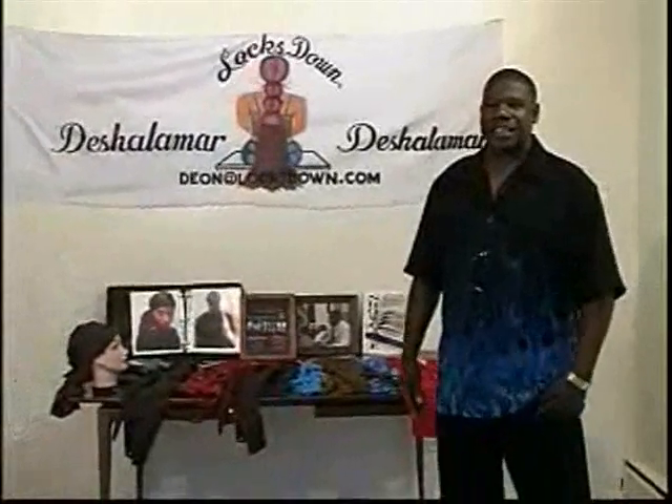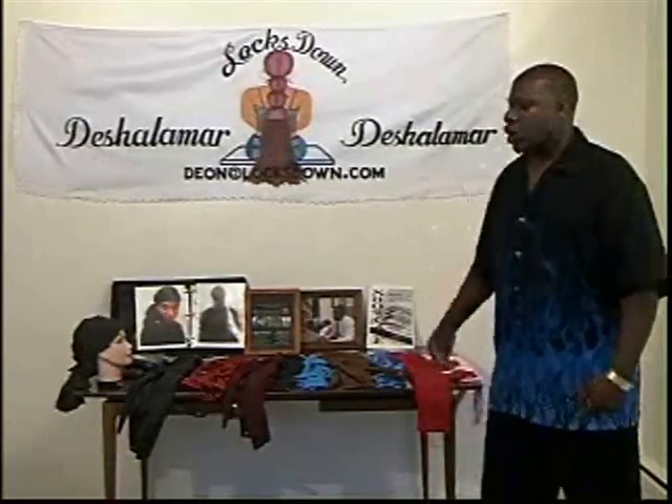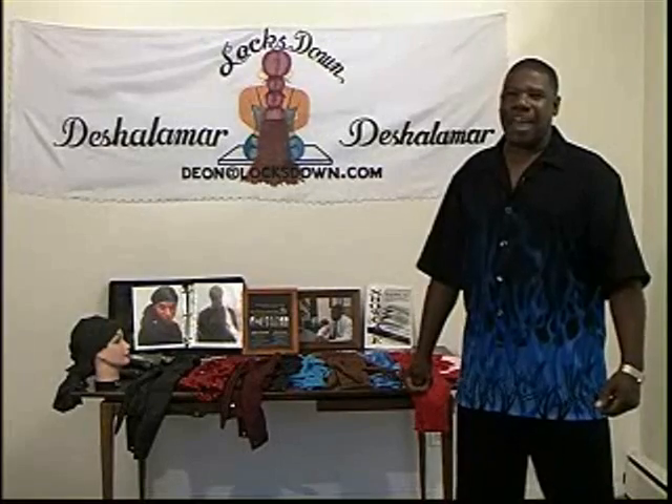The Locks Down by Deshalamar is a unique design for people that rock locks with shoulder length hair or longer. I showed you today the different styles of Locks Down — that was just a few. I tried to show you the method and application of applying the Locks Down with the Terry Cloth design. For further information, you can log on to LocksDown.com — that's L-O-C-K-S-D-O-W-N. The Locks Down is also featured in Showcase Magazine, editor, producer, and innovator Denise Bathune.